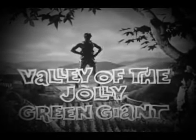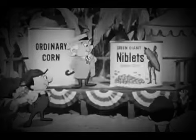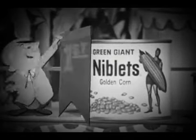In the Valley of the Jolly, oh oh oh, Green Giant. Every year at the Valley Fair, they judge Green Giant Niblets Corn against all comers. And Niblets Corn always wins the Green Ribbon.